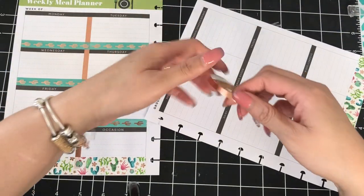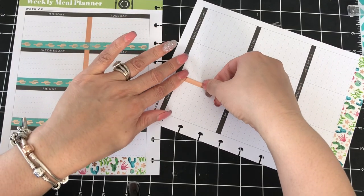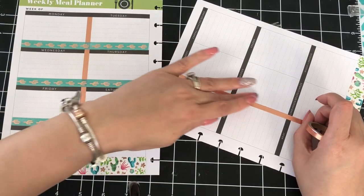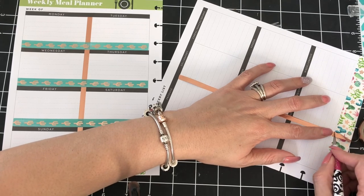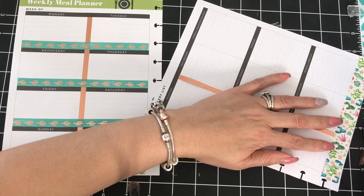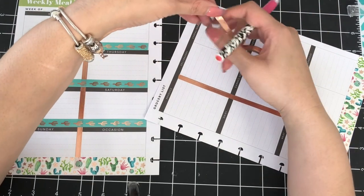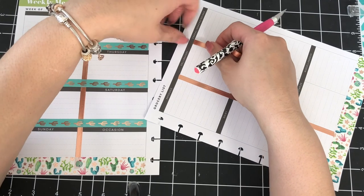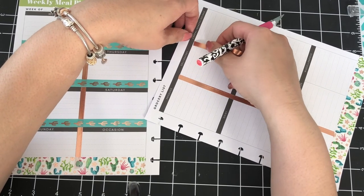We're going to do two strips — a strip here and a strip here. I don't know why this tape is not sticking so well, but everything rose gold, everything.